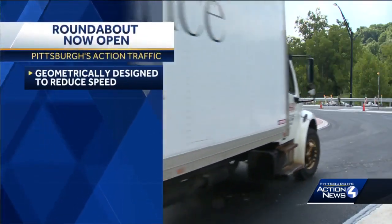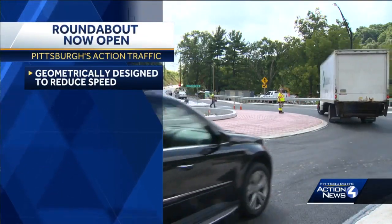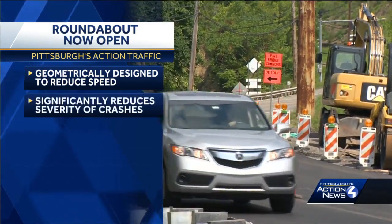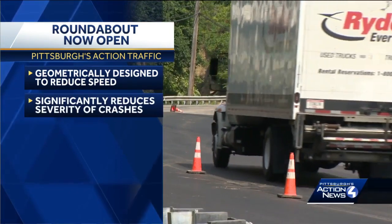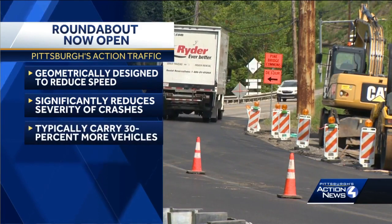which is geometrically designed to reduce vehicle speeds to about 25 miles per hour or less, consisting only of right turns. PennDOT says this significantly reduces the severity of crashes over those at traditional intersections.